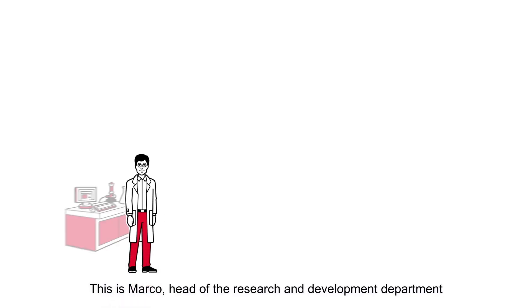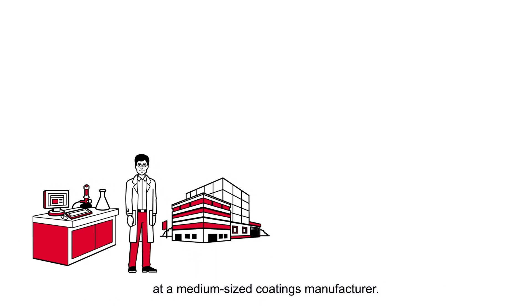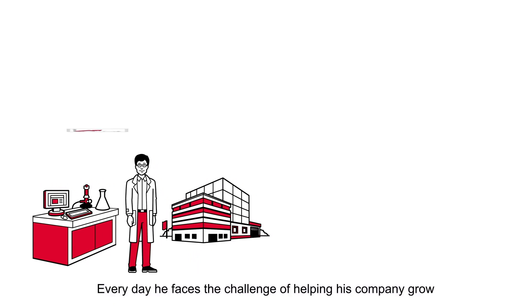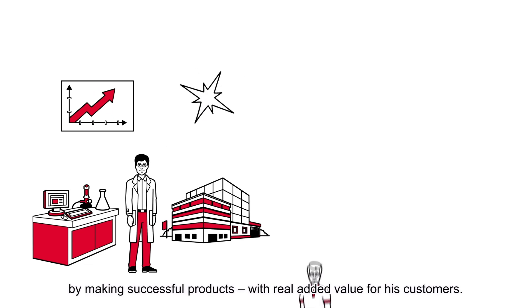This is Marco, head of the research and development department at a medium-sized coatings manufacturer. Every day, he faces the challenge of helping his company grow by making successful products with real added value for his customers.